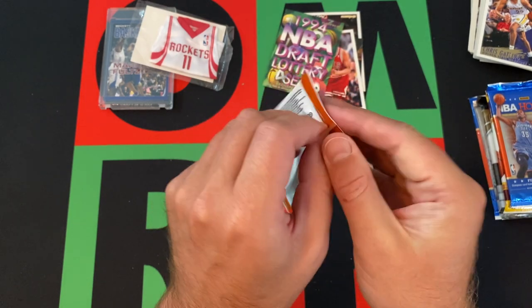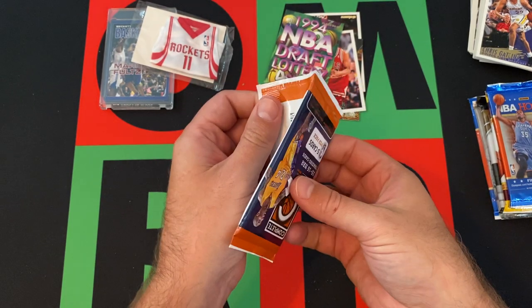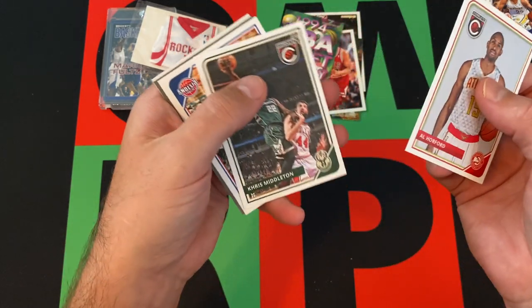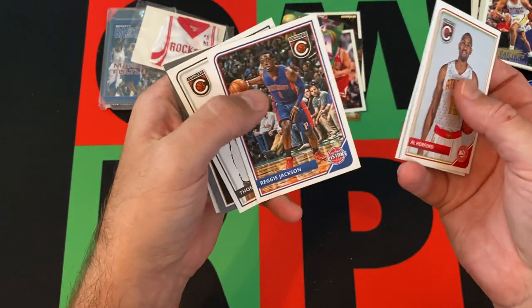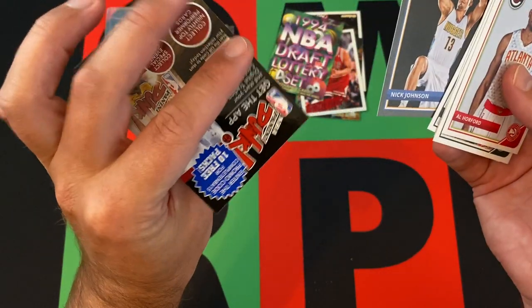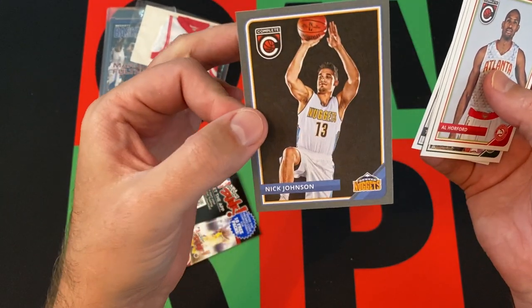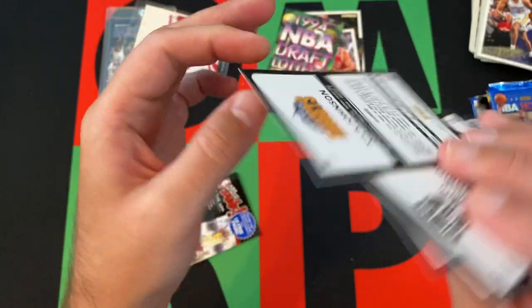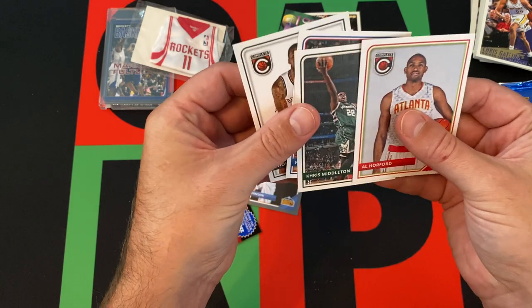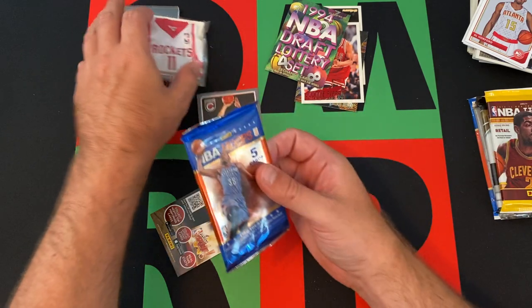Panini Complete from 2015-16. We got Al Horford — kind of cool cards. Chris Middleton, Reggie Jackson, Thomas Robinson. There's some sort of spacer or promo thing in here. We got a gray parallel — Nick Johnson — I don't know if that's anything special, some sort of parallel I suppose. Nothing great out of that, except for the gray parallel.